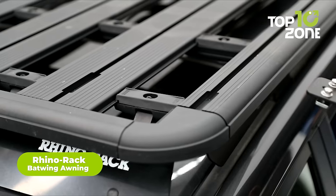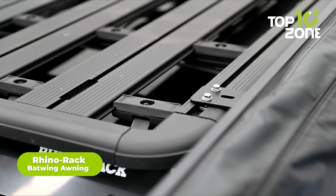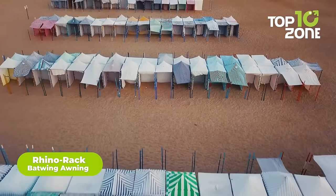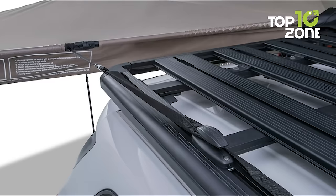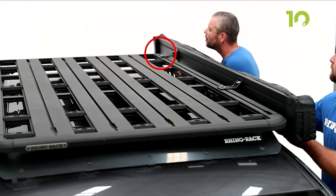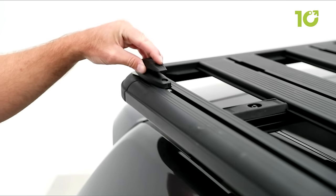Creating shade around the car isn't a problem anymore with the Rhino Rack Batwing Awning. Unlike any other awning, this Batwing-style design creates a pleasant shade around the car. The easy installation method makes it user-intuitive, while the deploy method helps create the perfect shade in no time.